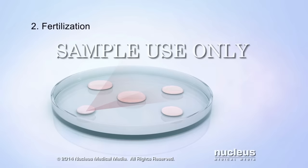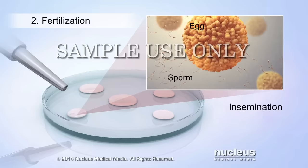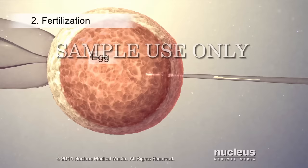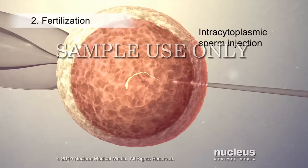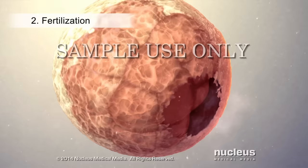During the second part of in vitro fertilization, called fertilization, the collected eggs will be taken immediately to a laboratory, where they will be fertilized. Fertilization may be performed by insemination, where several sperm are mixed with the healthiest eggs. Or the eggs may be fertilized with sperm injected directly into them during a process called intracytoplasmic sperm injection. The fertilized eggs, also called embryos, will be monitored for three to five days as they begin to grow.